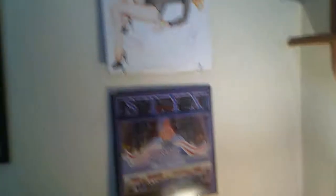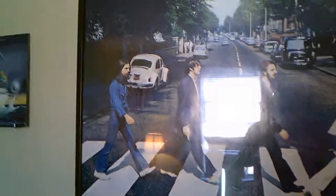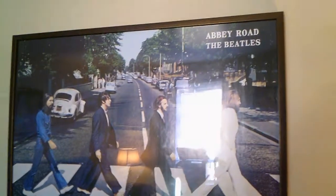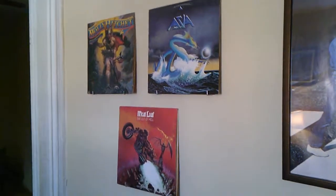You've already seen this — it's my wall of some albums that I have. My Abbey Road poster. There's lots of glare in there. And more albums on the wall.